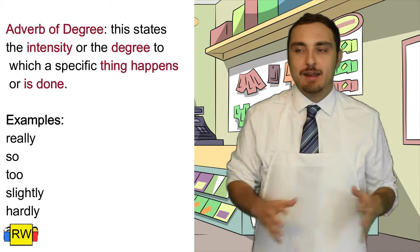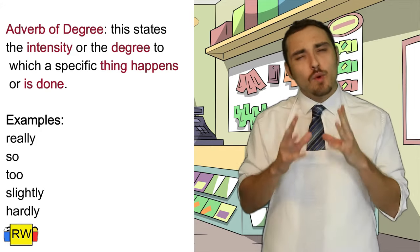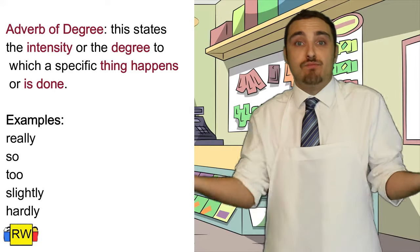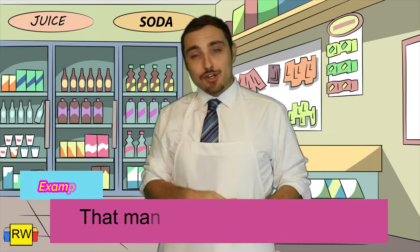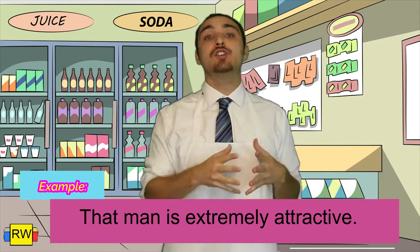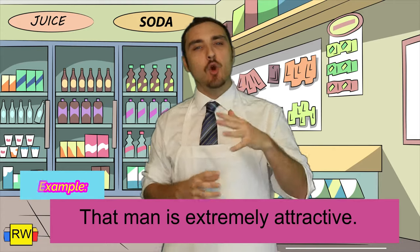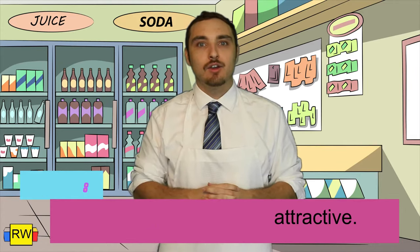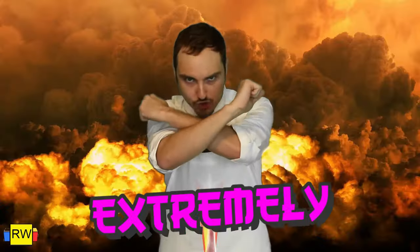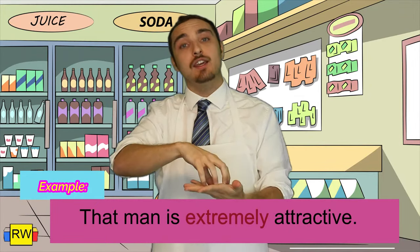The next type of adverb is adverb of degree, and we actually use adverbs of degree all the time. This states the intensity or the degree to which specific things happen or the way they're done. Example: That man is extremely attractive. We know that we're describing the man as attractive, but to what extent? That's why we add the adverb extremely, because it describes the extent or the degree to which the man is attractive.